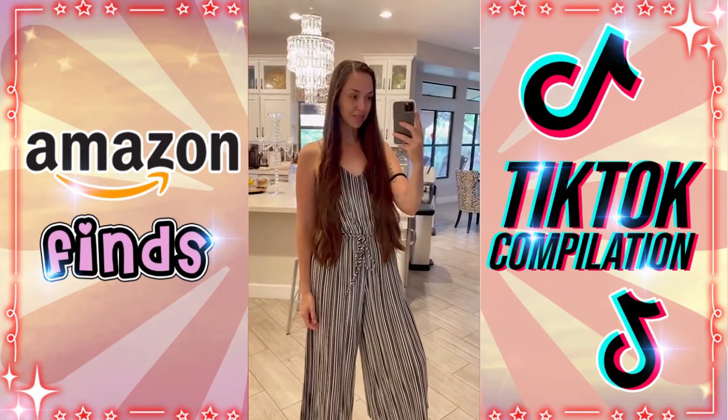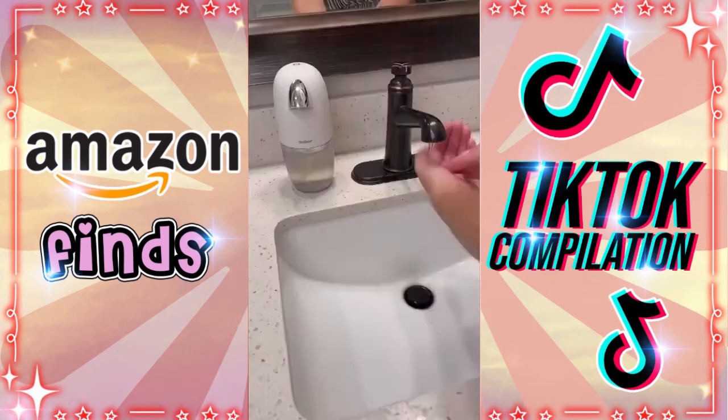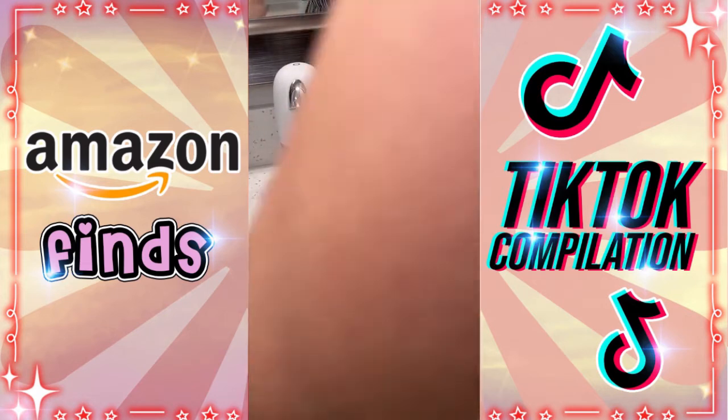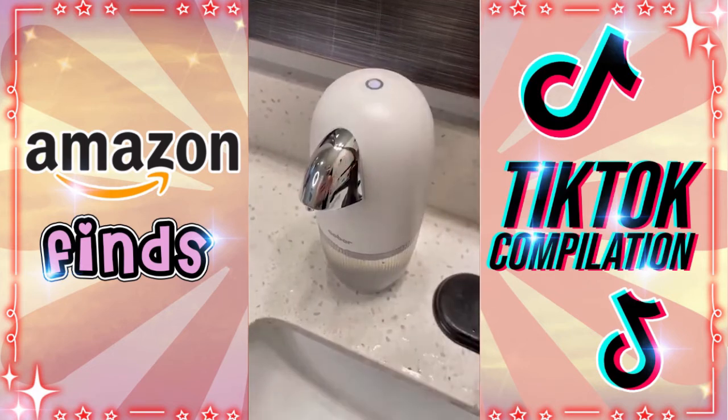Random things from Amazon — starting off strong with this hands-free portable soap dispenser. I filled it with my favorite soap plus a little bit of water to help it flow easier, and it dispensed the perfect amount. It charges in just a few hours and makes me feel all fancy.